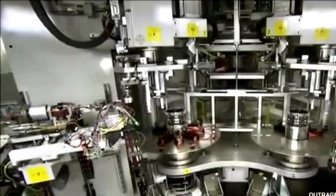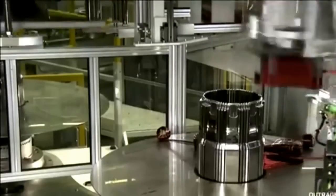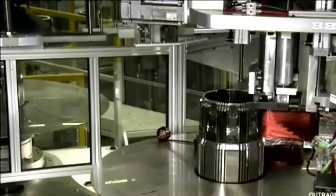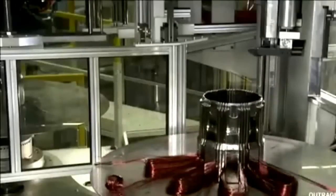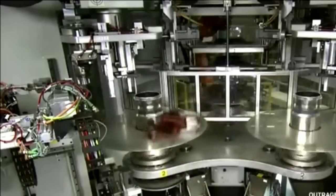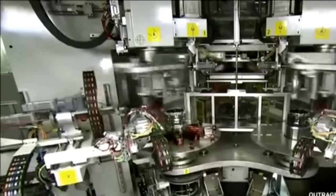BMW chose to develop the entire powertrain in-house for the i8. An electric motor consists of an interior housing, stator, and a rotor. The stator is fitted with copper windings placed in a series of phases around the diameter. A coil winding and inserting machine winds 12 coils of copper at a time for a total of 24 coils. Each motor gets over a mile of wound copper.